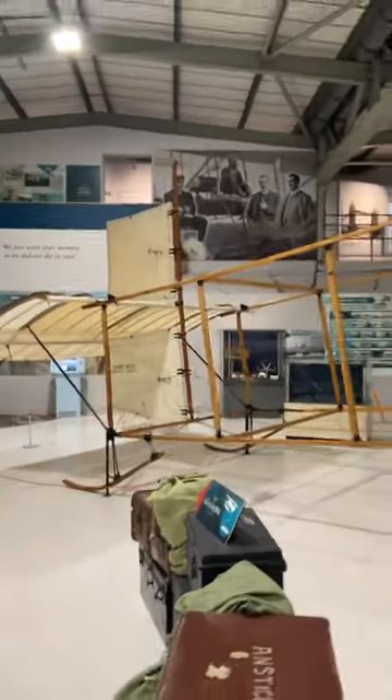Which is your favourite pioneer biplane from the early days of the 20th century? Let us know in the comments.